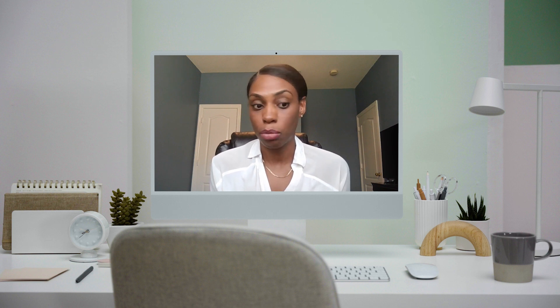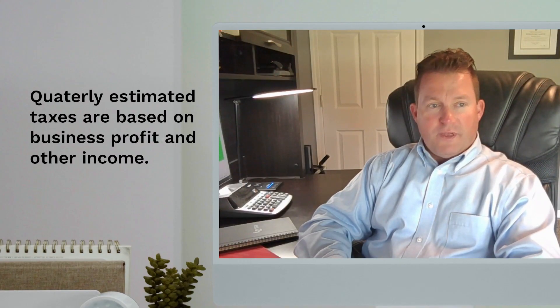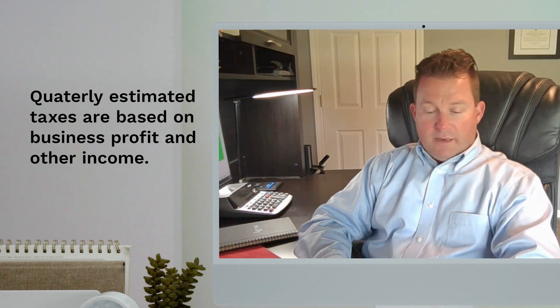If the business is profitable, then even if it's $100, you may want to consider setting to the side some form of estimated tax payment. Typically, we like for small business owners to pay quarterly estimated taxes. You estimate your taxes based on your profit and any other income that you might have and send that payment in. A lot of times these estimates can get a little bit tricky, so having a tax expert on hand to help you figure that out is pretty valuable.